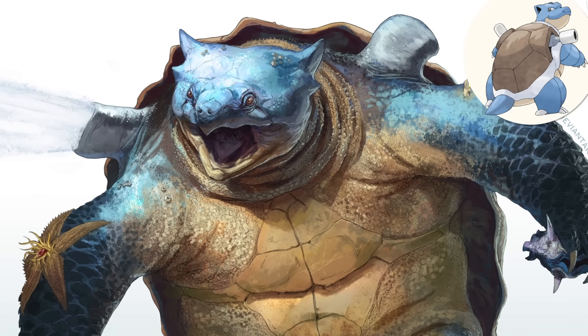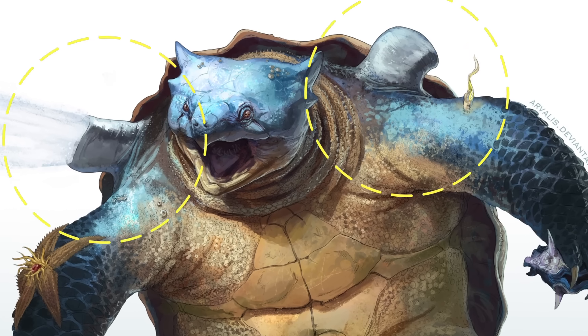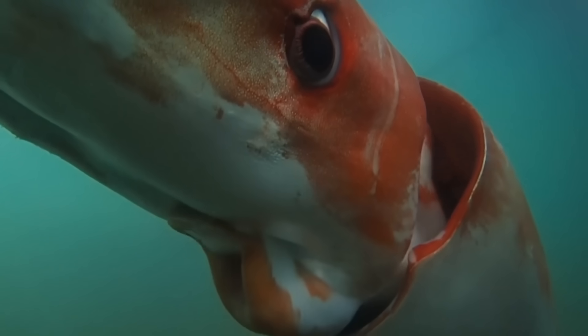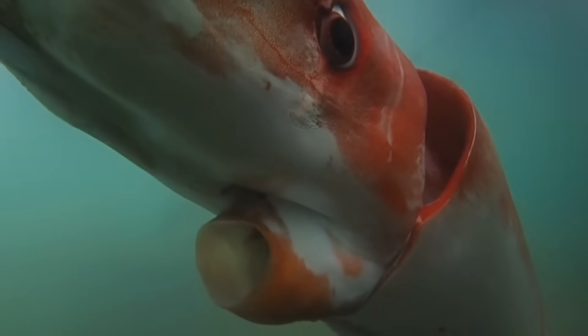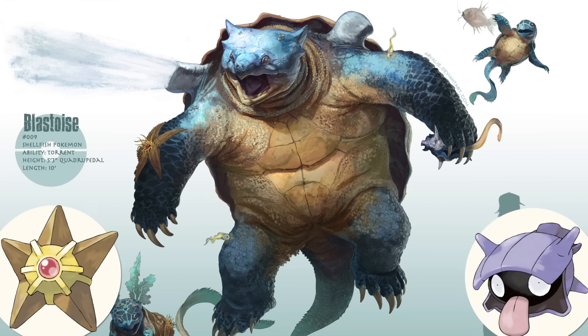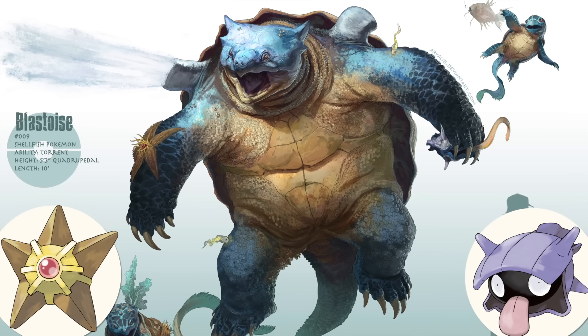Cleverly, Palmer has reimagined Blastoise's cannons as biological water jets, much like the ones some real-world squid species use for propulsion — although Blastoise's jets have evolved to be much more powerful. If you look closely, you can see a Staryu and Shellder in this image too, which creates an immersive sense of a rich underwater ecosystem.